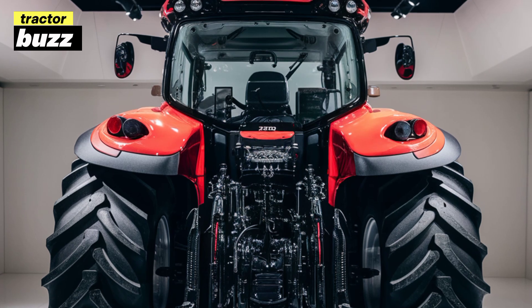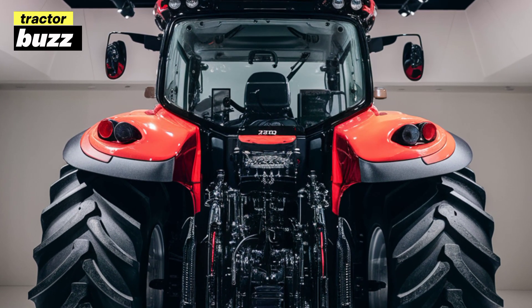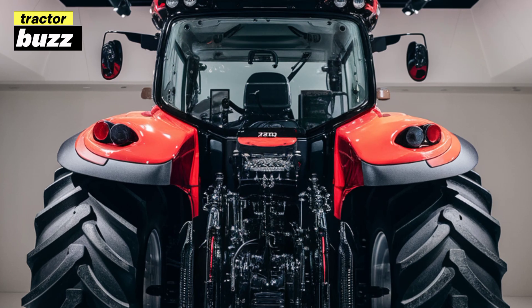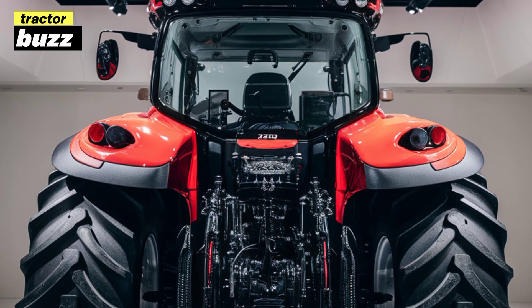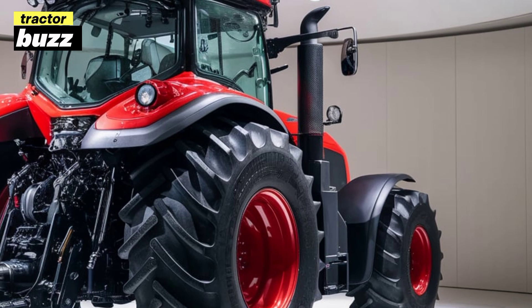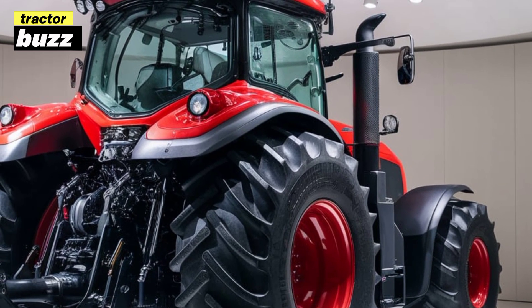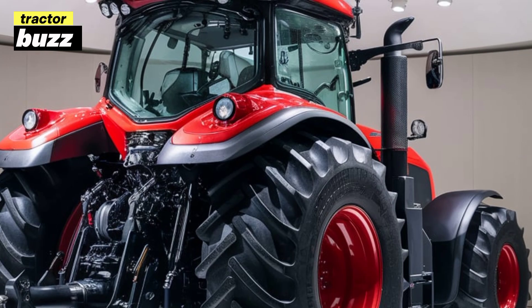Another great feature of the 2025 Proxima 90 is its compatibility with a wide range of attachments, from front loaders to mowers and plows. This versatility makes it a top choice for small to medium scale operations. Zetor has ensured that attaching and detaching implements is as quick and hassle-free as possible, thanks to their improved hydraulic coupling system.